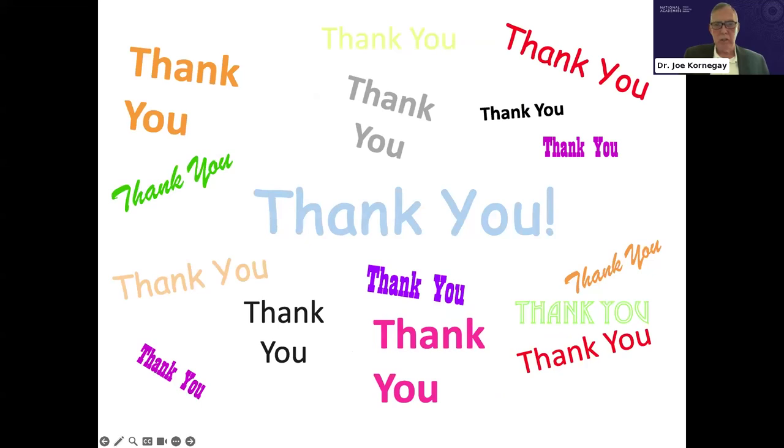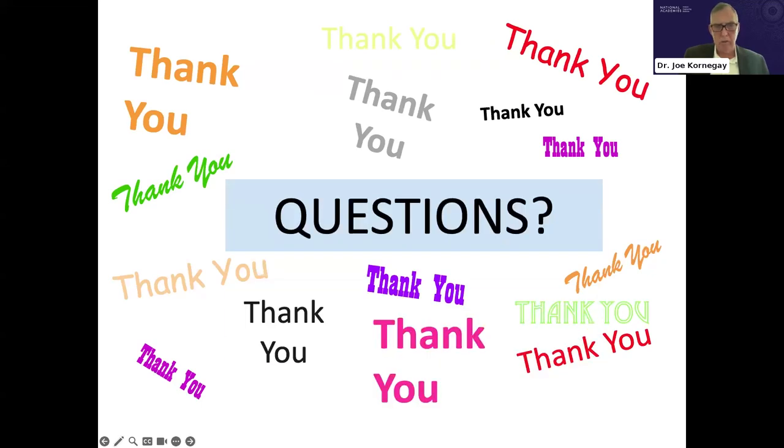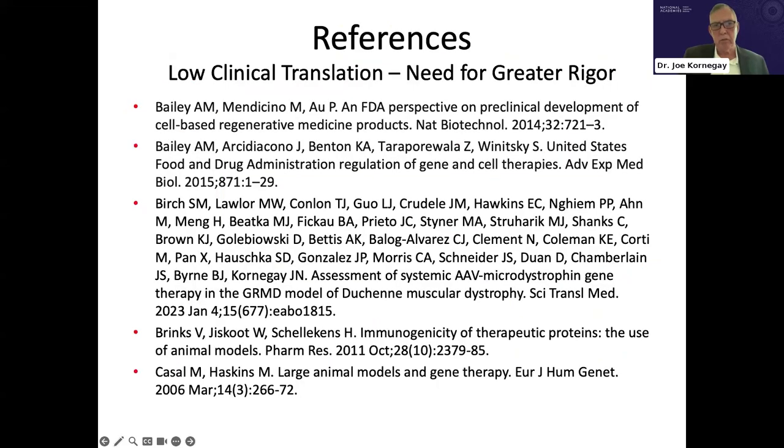Thank you very much. Questions will be held to the end. At the end of my PowerPoint I have several slides with reference materials pointing to the low clinical translation rate and need for greater rigor.